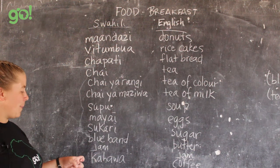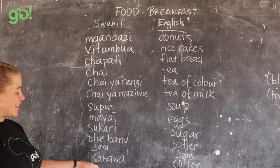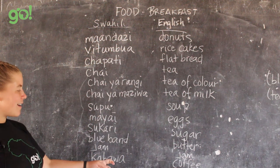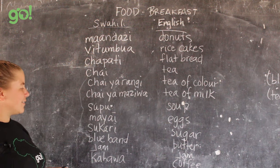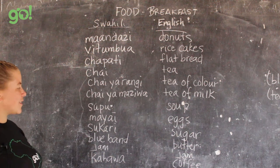One I almost forgot because I don't drink it — kahawa is coffee. If you want it with milk, say na maziwa; if you want it with sugar, say na sukari.